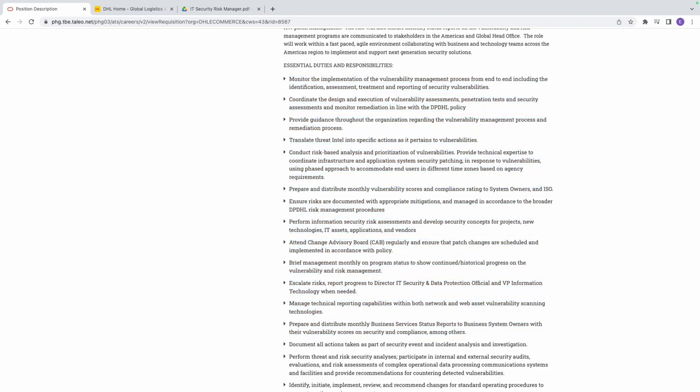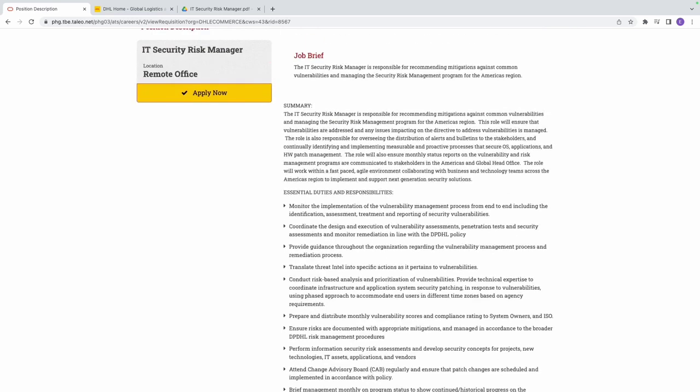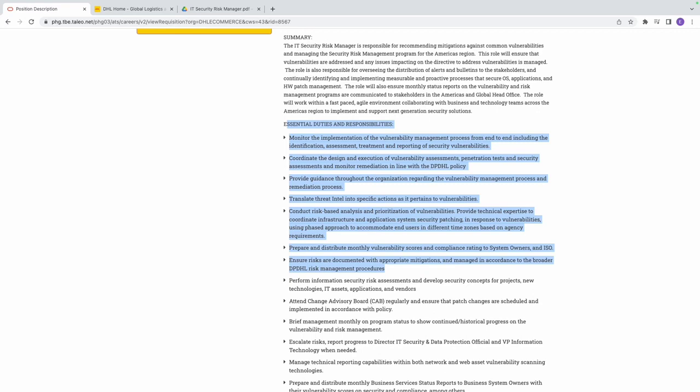From everything we've reviewed, the common denominator is vulnerability management. You must understand what tools are used for vulnerability scanning, and how you help ensure that scans lead to directives that remediate vulnerabilities — and that issues arising from those directives are resolved. Think about whether you've done this before and build a story around it, because in the interview they'll ask for examples, like handling a difficult team that wouldn't yield to your remediation recommendation.